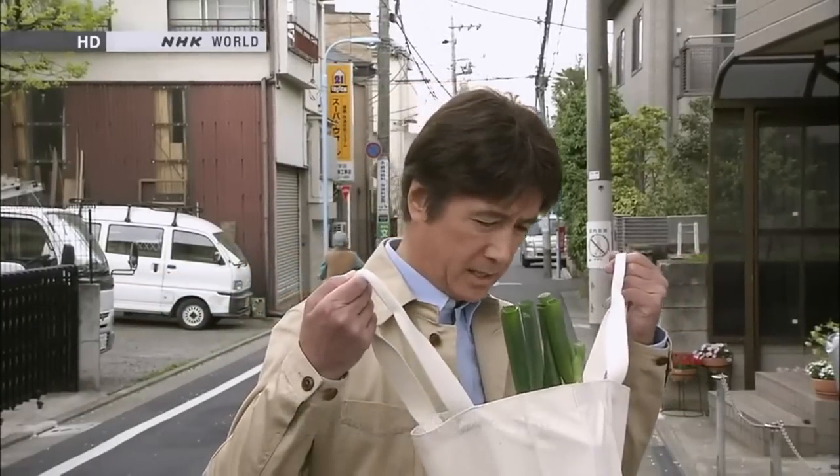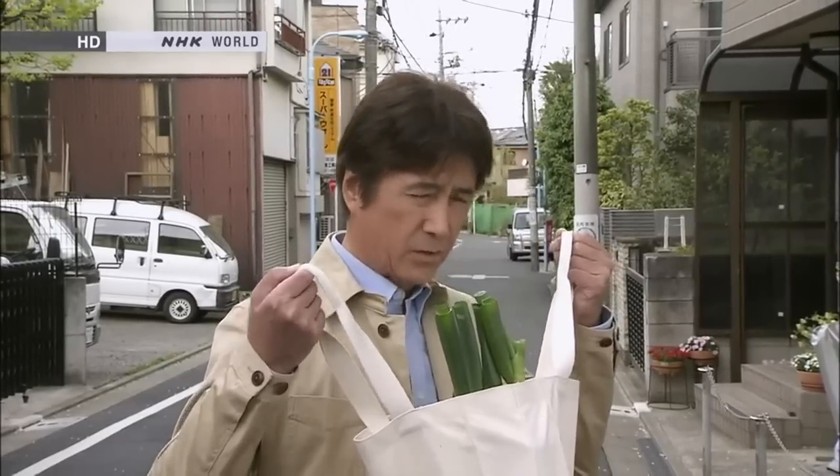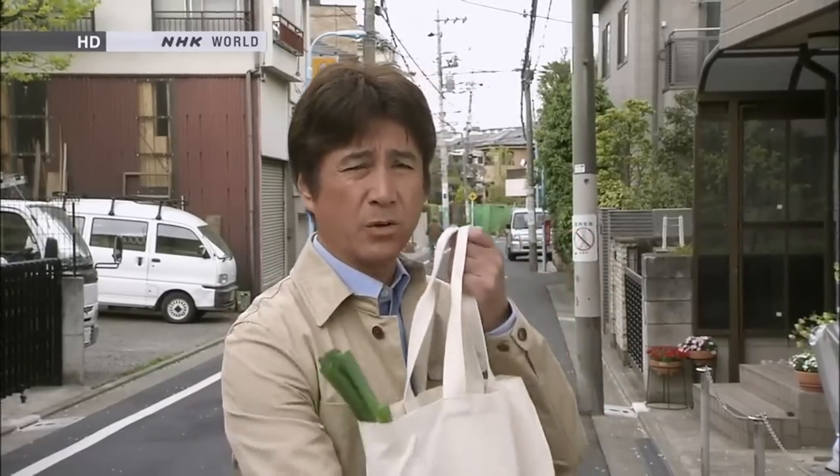Today, I went shopping — spring onions, radish, soy sauce, and bean curd. You see, my wife told me to make myself useful for a change and get the groceries.